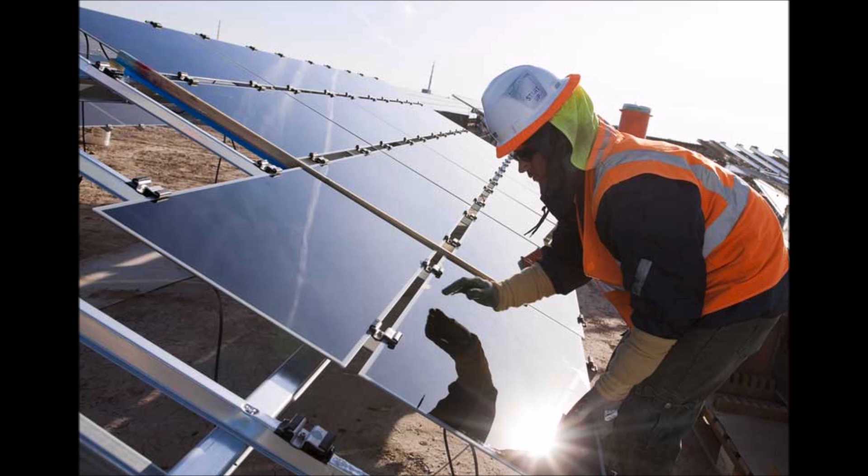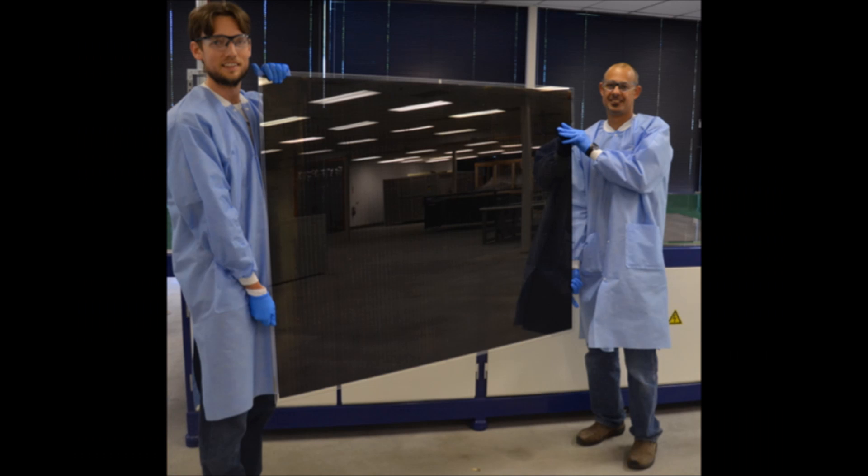As CdTE production continues to ramp up and we achieve even greater economies of scale, production costs and panel costs could continue to go well below silicon solar. Plus, keep in mind CdTE as a technology is fairly immature, whereas silicon has been mostly tapped out. So we've only barely scratched the surface of the performance limits of CdTE.